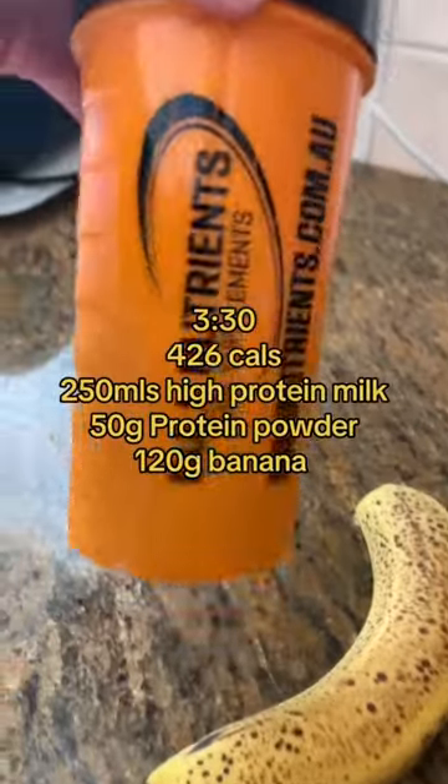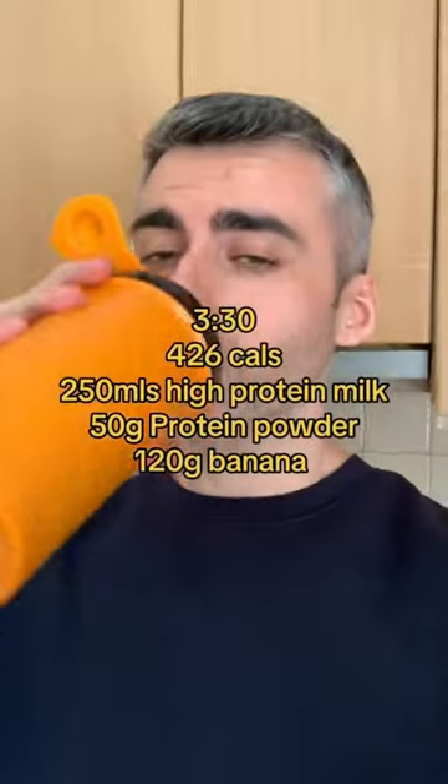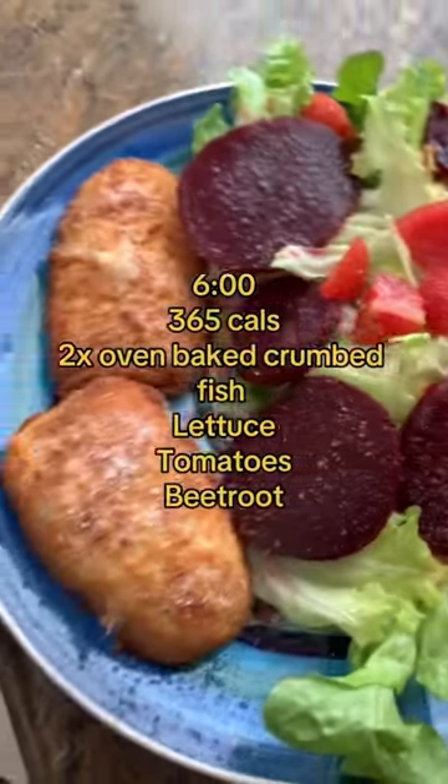Then a few hours later we're doing a high protein milk with protein powder and 120 grams of banana. This will keep us tied over until dinner, which is two crumbed fillets of fish.